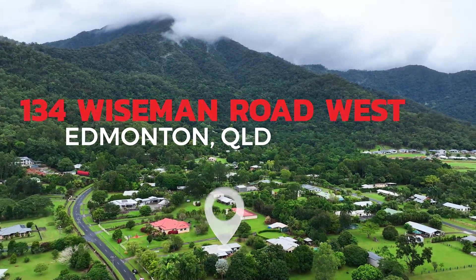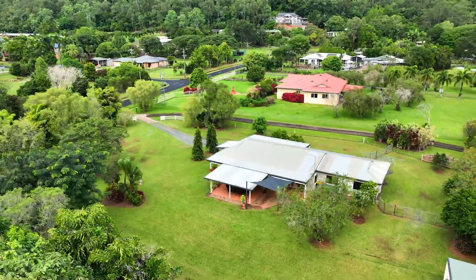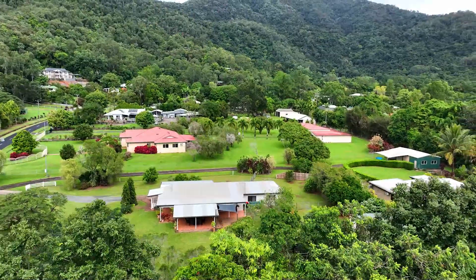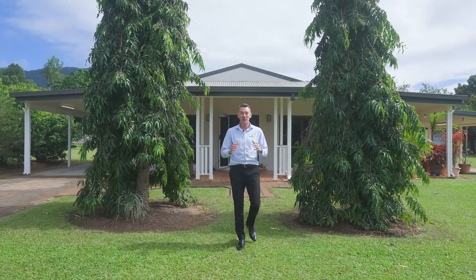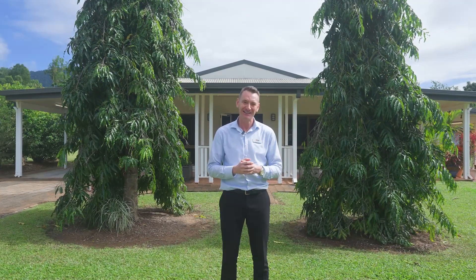Introducing your dream lifestyle — the perfect family-friendly acreage now available for the very first time. Hi, I'm Carl Latham and I'm extremely proud to bring to market for the original owners 134 Wiseman Road West right here in Edmonton. Come on, let's go and take a look.